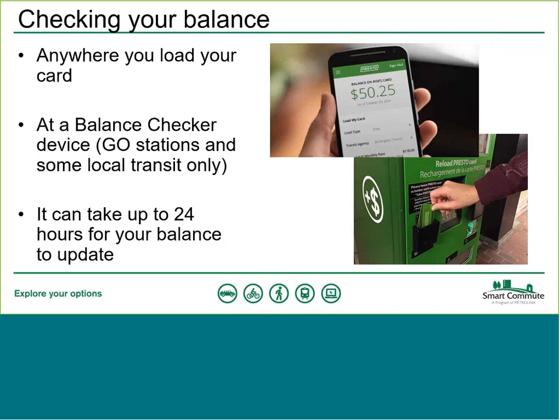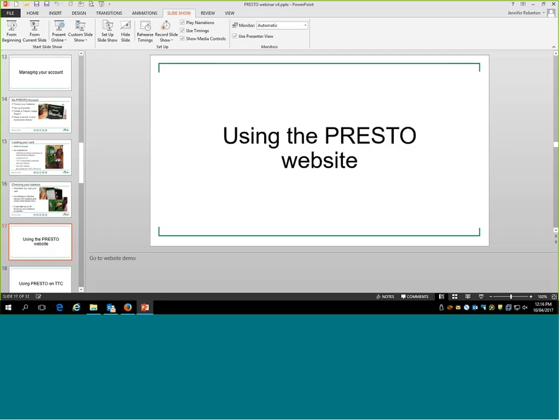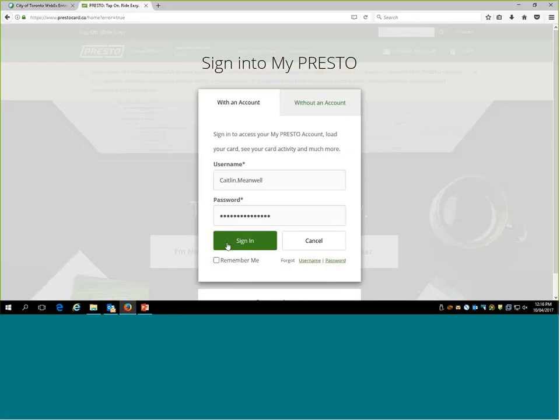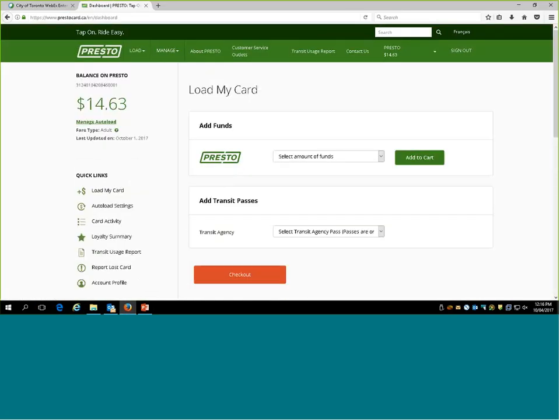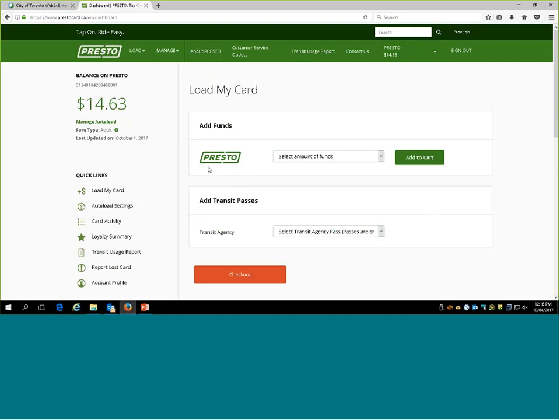Now a demonstration of the Presto website, where you can very easily manage your account. Once logged in, from the landing page you can easily load funds onto your card. There are two options: load a set amount using a drop-down, or add a transit pass by clicking the pass option — where you'll see several monthly passes available from different transit agencies, including the TTC pass. You can also check your up-to-date balance right from the top left of the page.